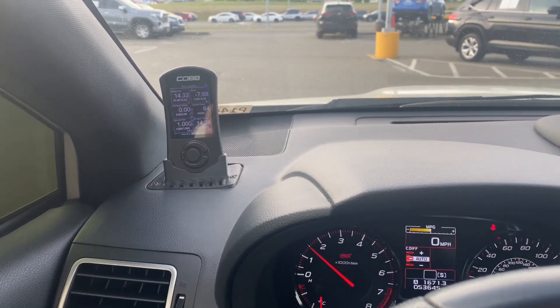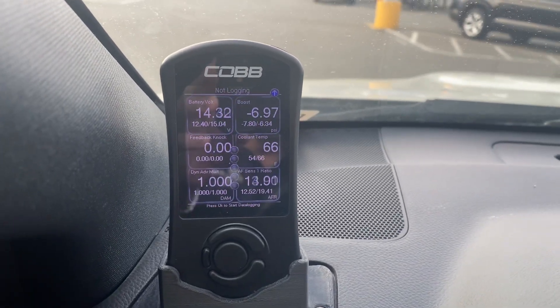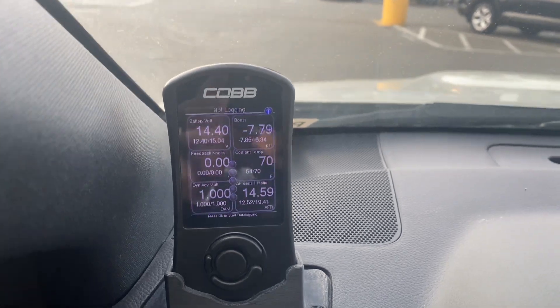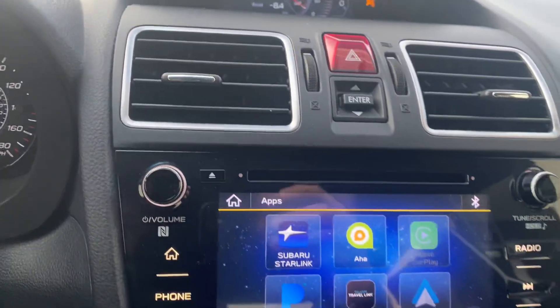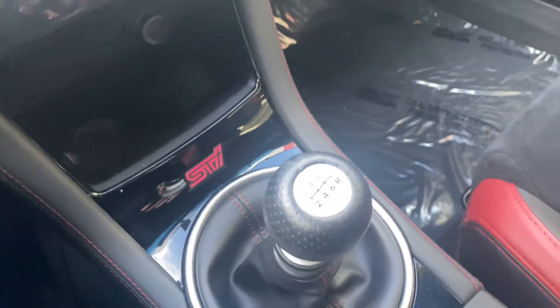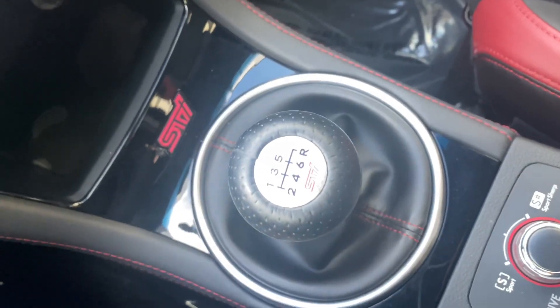We're inside the Subaru. Let's take a look. That's the thing running. Dash, interior here. It's hard with the glare. There we go.